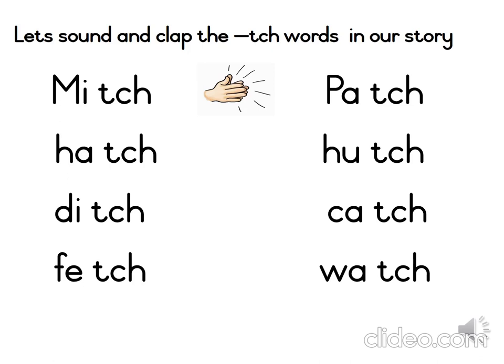A hutch is a little cage that rabbits live in. Let's sound and clap the word catch. Now the word watch — we don't say 'wotch', boys and girls, we say 'watch'. That's a very funny word because the A actually makes an O sound. The word is watch.